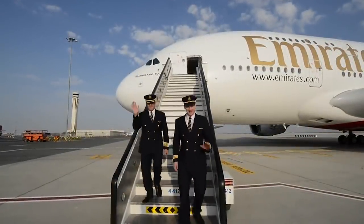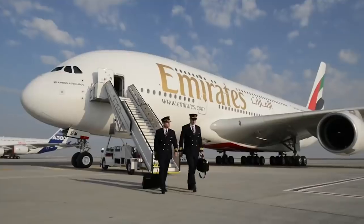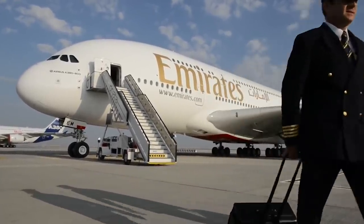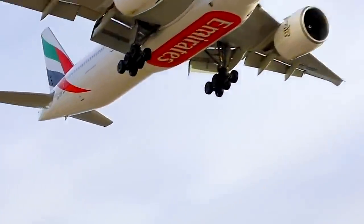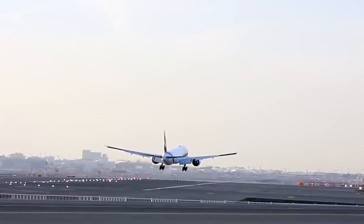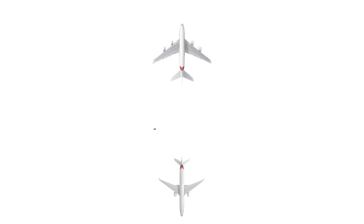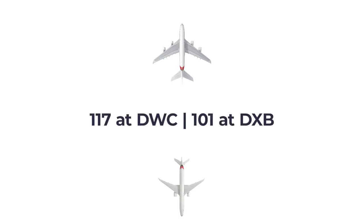So far, Emirates has flown 117 aircraft to Dubai World Central. This figure is made up of both Airbus A380s and Boeing 777s, which are the only two types operated by the airline. In total, Emirates has 270 aircraft in its fleet. Of these, 218 have been stored, with 117 at Dubai World Central and the remaining 101 in storage at Dubai International Airport.